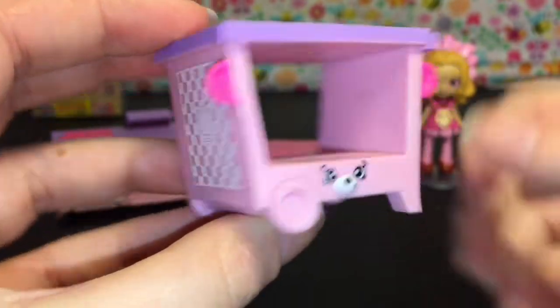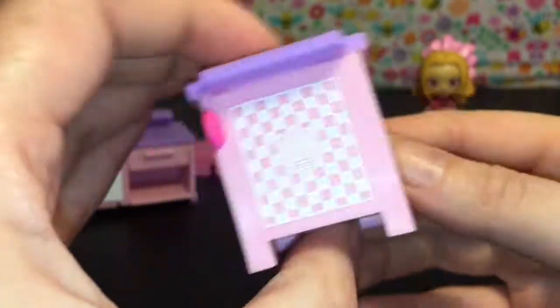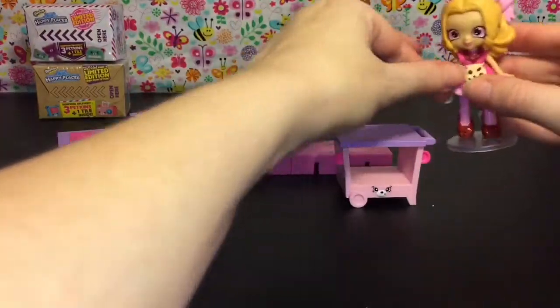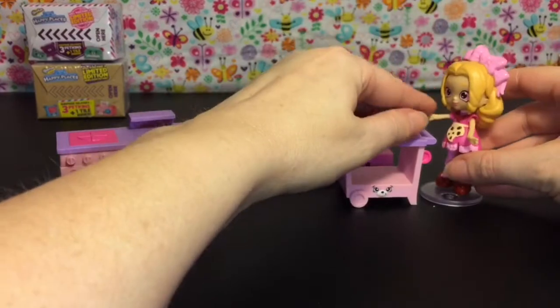Look at the trolley's face — I just think that's such a cute little expression, and I love how the ears are on the side like that. So that's adorable, and of course perfect for your little Shoppies size.